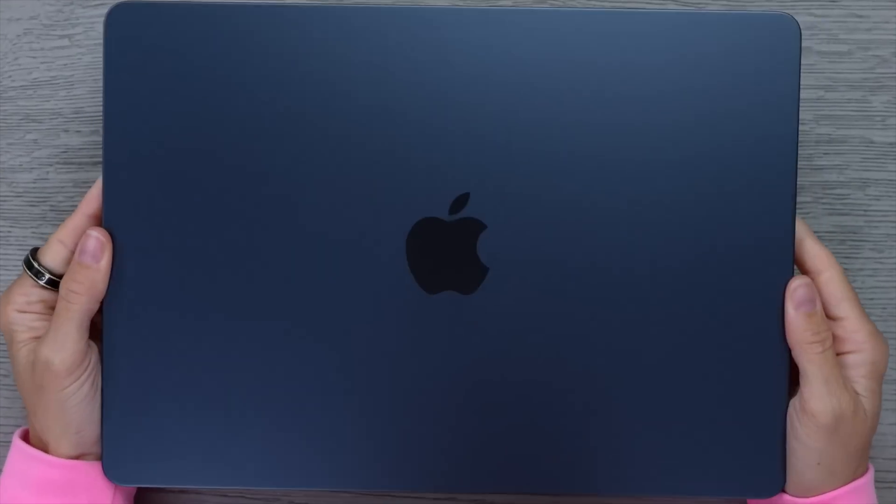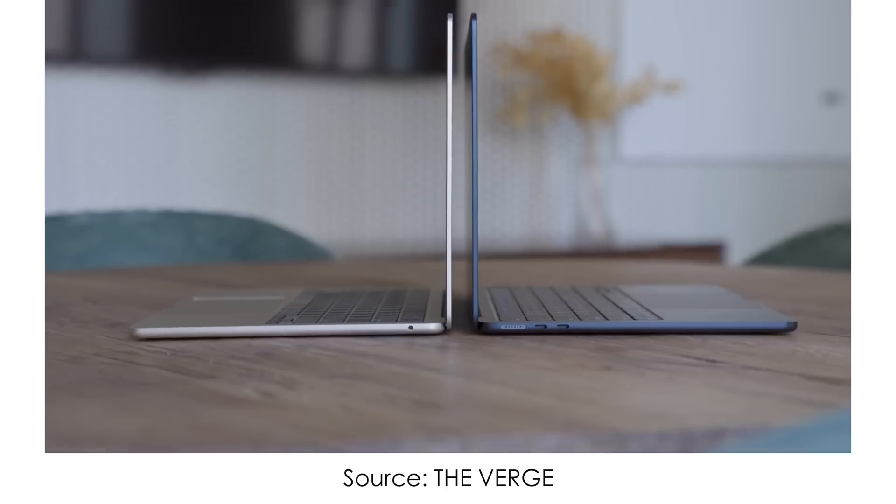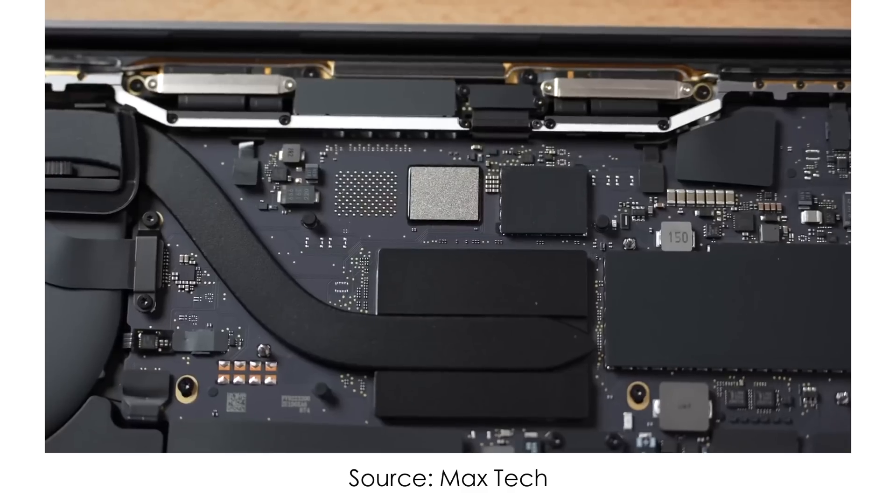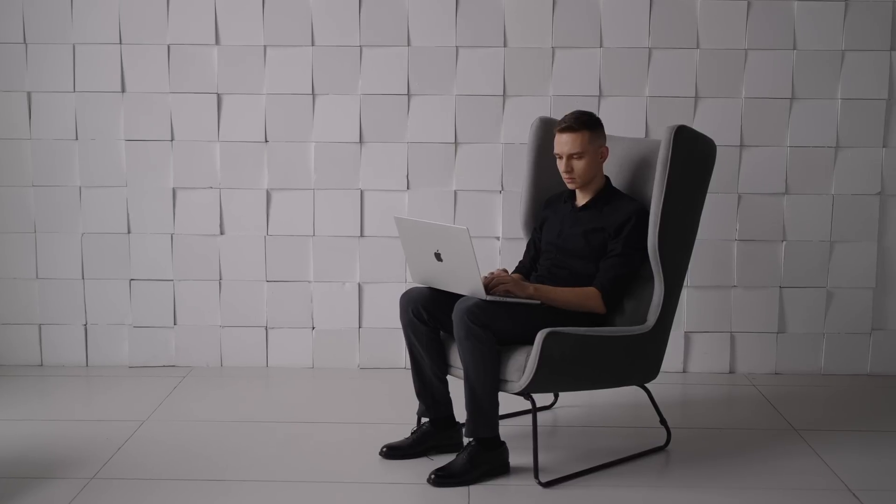M2 MacBook Air is extremely disappointing. It reached the first owners and I gotta tell you, Apple, why are you doing this? Let me explain.